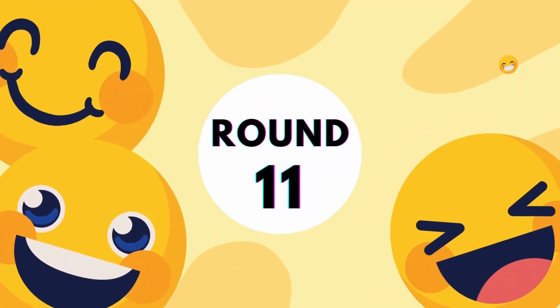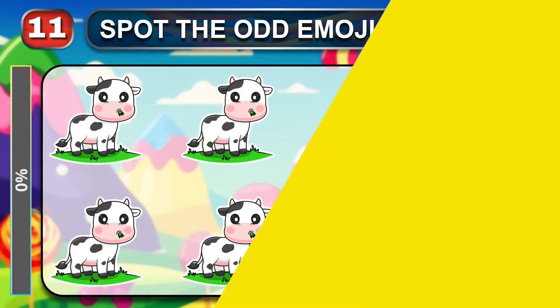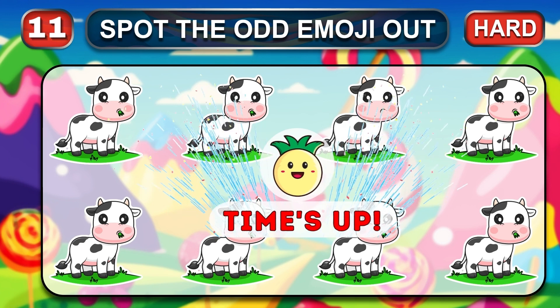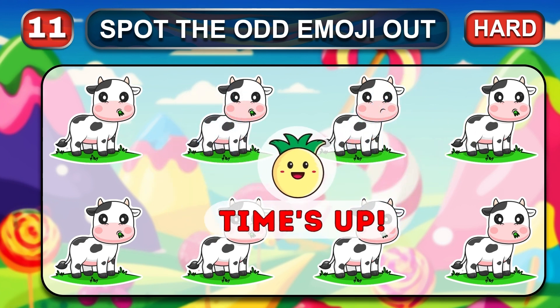Round 11, good luck. It's time to start the hard rounds. Find the different emoji. Your time is up. Great job, the answer is…